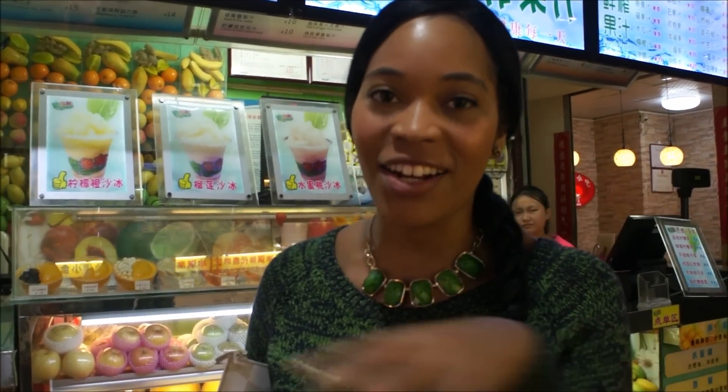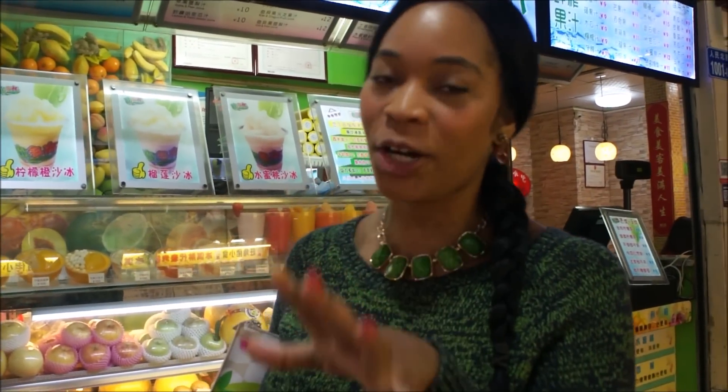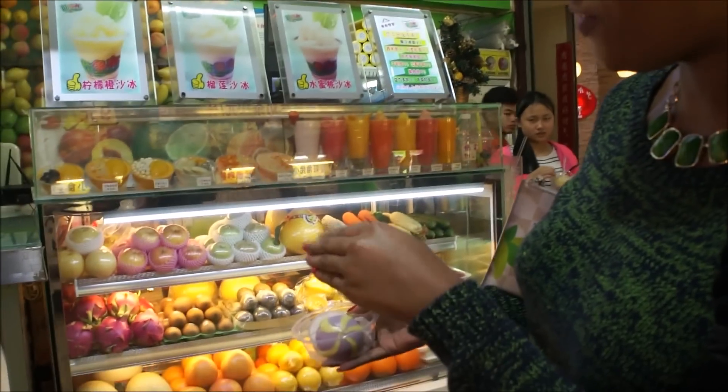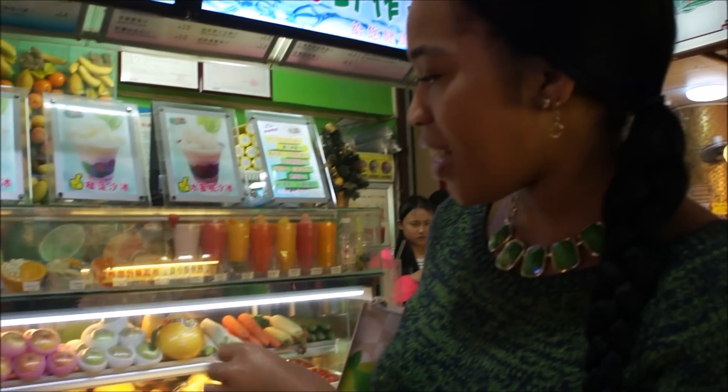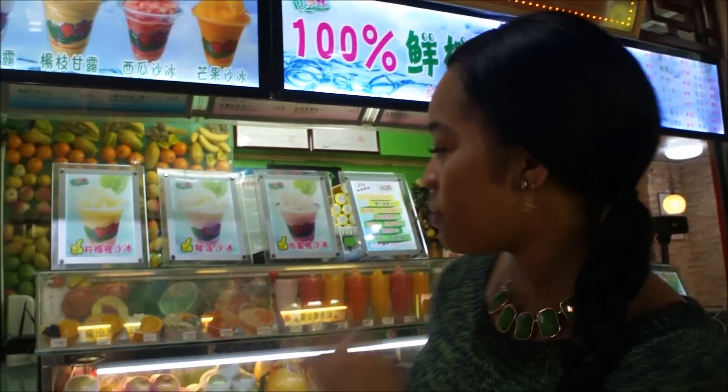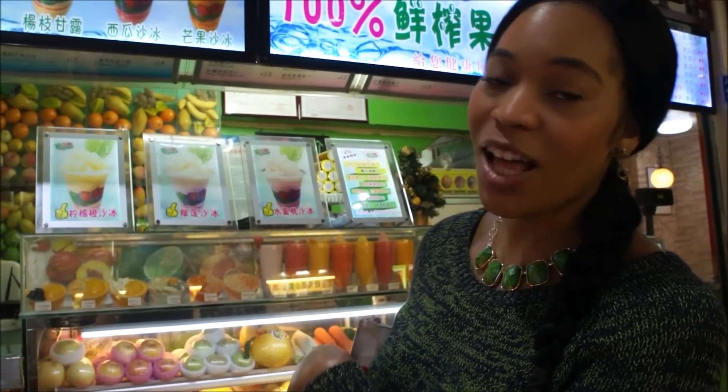You know how all the crazy people like to make their juices and their shakes and their smoothies with all the blenders and bullets and ninjas and all that craziness? You don't have to do that here because they make it all fresh for you — from smoothies to shakes to all of those things. You can go to any shop that has the fruits in the windows like this and they'll make it for you super fresh and super good.